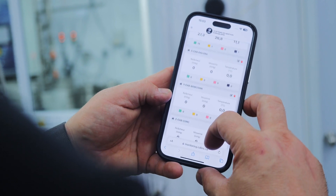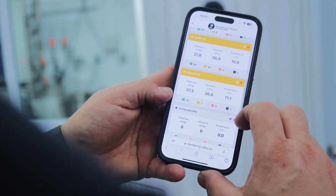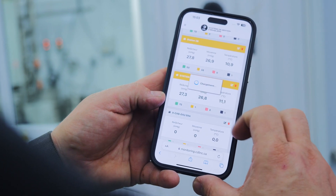Your data is accessible in a couple of clicks, and you can manage all your connected equipment with CDL Intelligence at your fingertips.